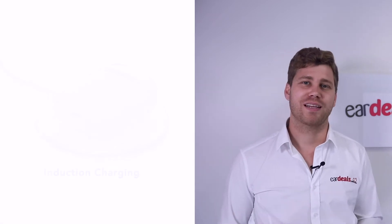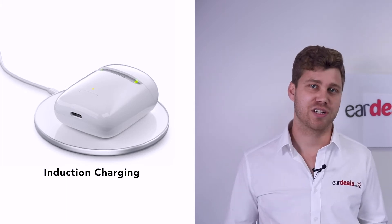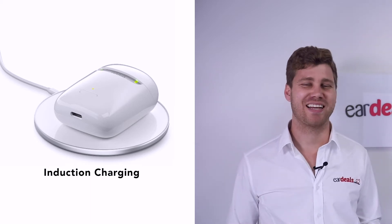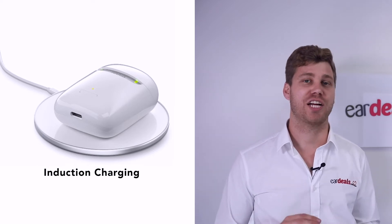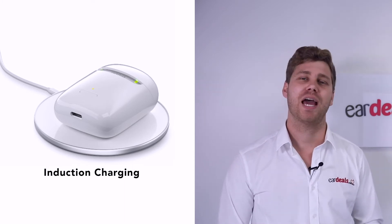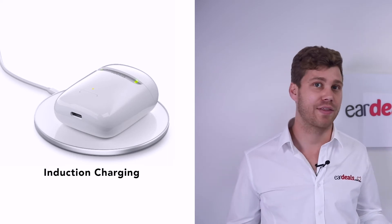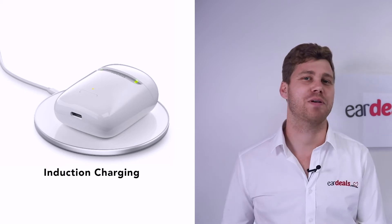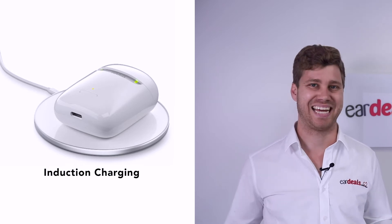The final important feature of this latest release — the Styletto X third generation — is induction charging. For those who don't know, induction charging means wireless charging. When you place the Styletto X into its charging case and then place the case on a flat induction surface, it will charge the case and the hearing aids. This makes the Styletto X unique not only from a design perspective but also from a functionality perspective.